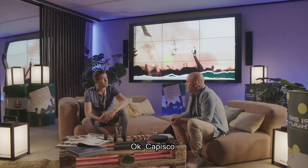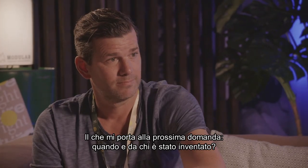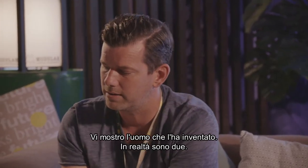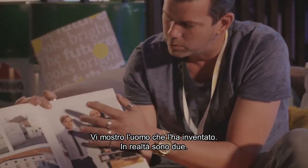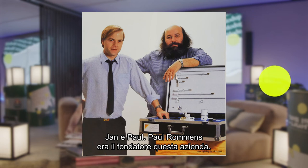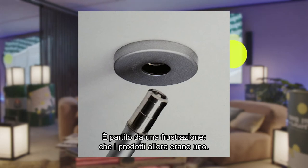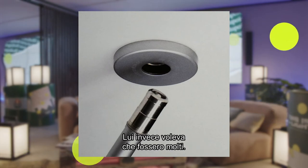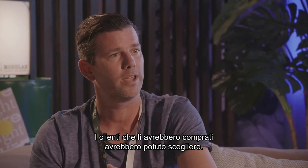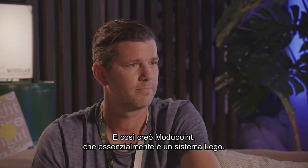When and by whom was it invented initially? I have the image here — it's actually a duo, Jan and Paul. Paul Rommes was the founder of the company, and he started from a frustration that products were one, and he wanted to make products many, so that people could have their own way and choice. So we built the Modu Point, which essentially is a LEGO system.